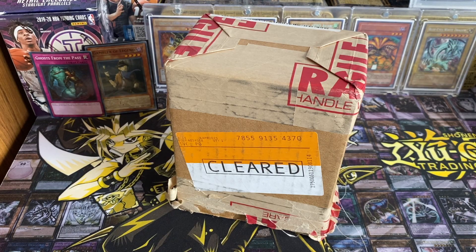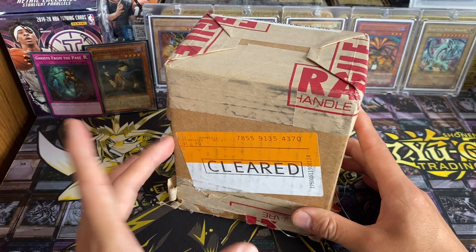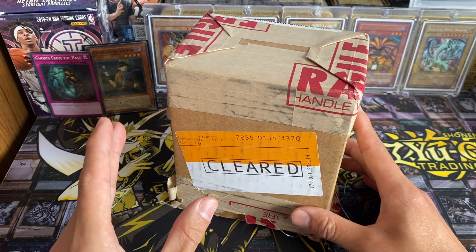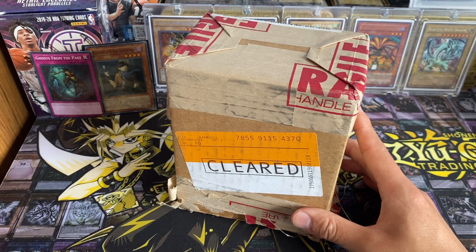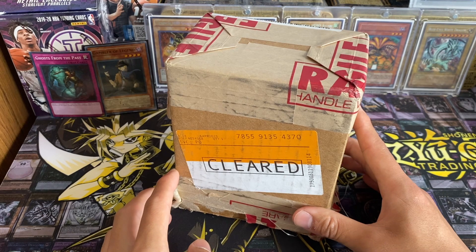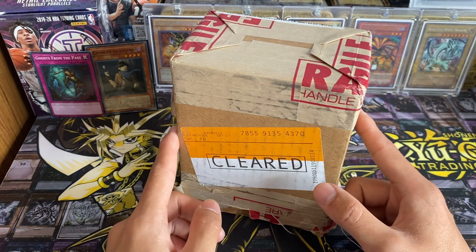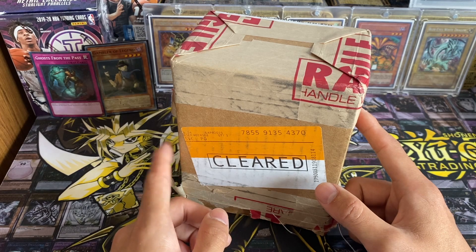What's going on guys, D Legend here. Today we have a video that I've been waiting to film for a very long time. I haven't been able to film it because my PSA return never got back until yesterday, so I'm really excited to share this with you guys. If you guys are new to PSA grading, I'll cover a few points about that as well. If you're new to the channel, be sure to subscribe for more YuGiOh and Pokemon content.